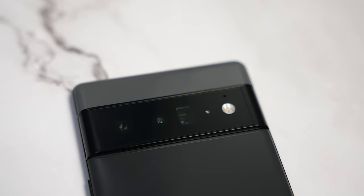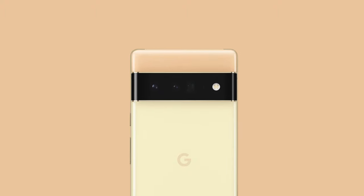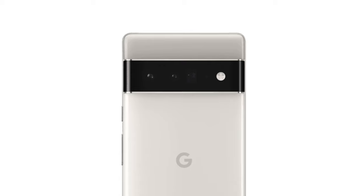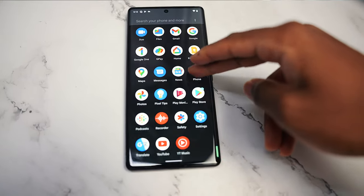I love the two-tone finish. You have the lighter gray on the top, a darker gray on the bottom. And if you go with the gold one — that gold one is my favorite color — or even the cloudy white. And you guys already know how I feel about 120Hz. 120Hz is silky smooth.